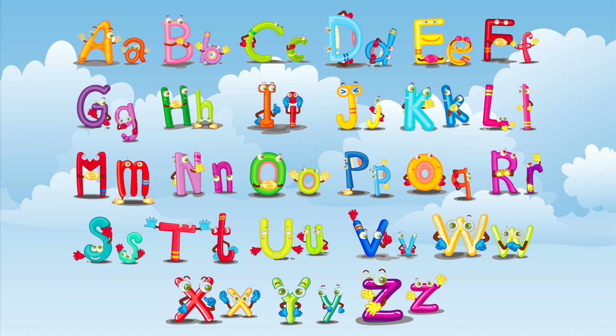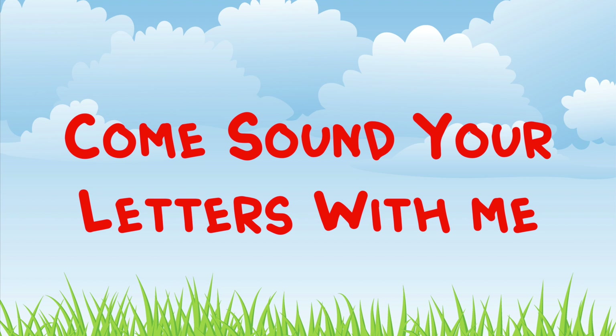We're going to sound our letters out, do them one by one. Sounding out the alphabet, we'll know it when we're done. So come, sound your letters with me.